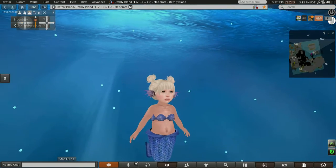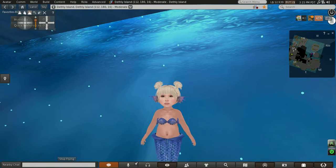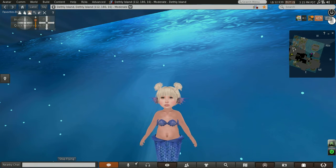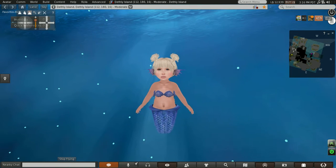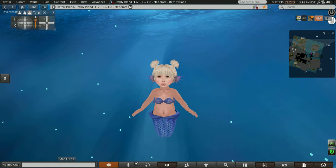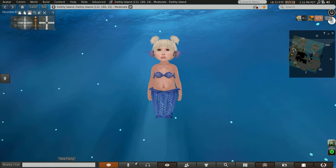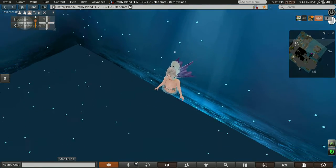She's wearing the Toddly Do mesh baby body. Her hair is from Chemistry, and her tail is from OOC — you can find it on Marketplace, it's the Little Mermaid Tail Blue. I'll go over her ears because I'm wearing the same ear, so let's do my look.